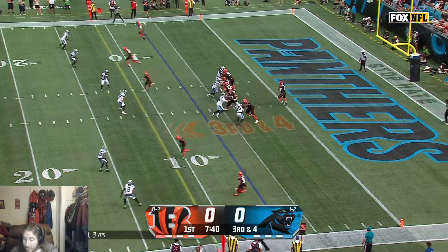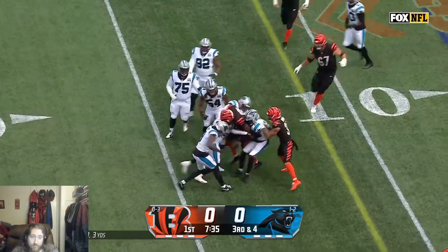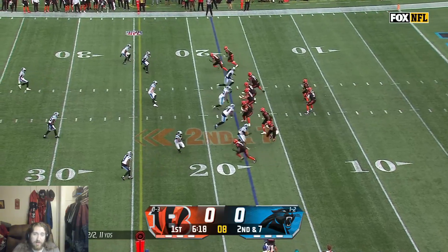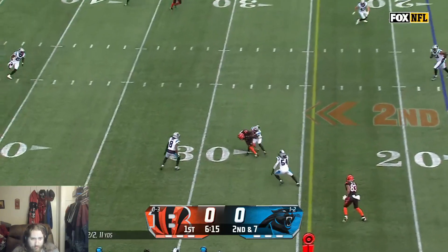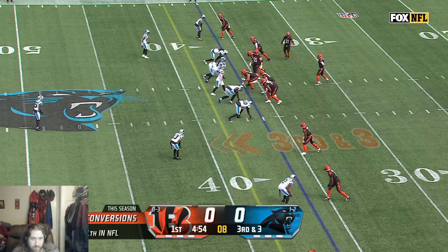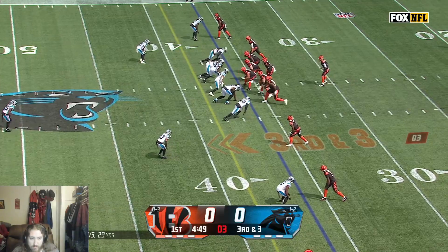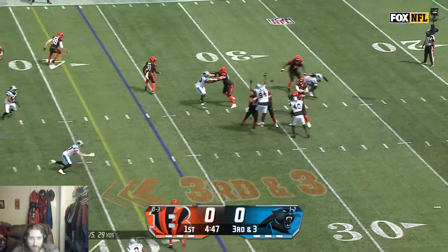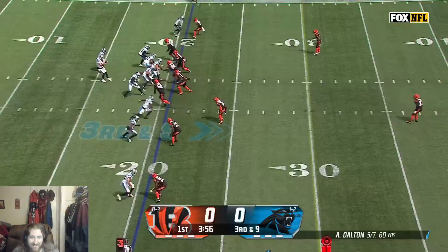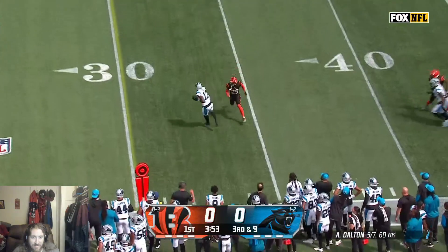Third and four, quick toss to Tee Higgins and Higgins with a first down. They bring in the nickel — that's it. Backs where progress stops with time, finds Higgins again. Third down and three for the Bengals against this Panthers defense, trying to get the stop. Burrow with a five-man rush for Cincinnati to the sideline.